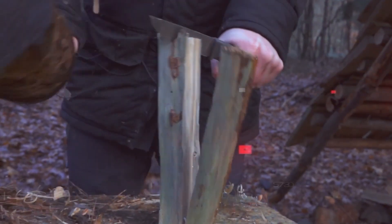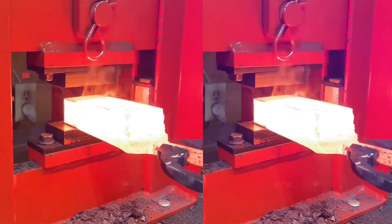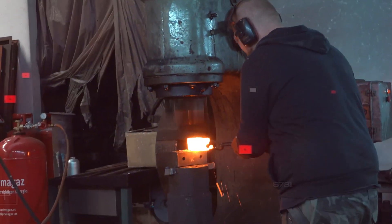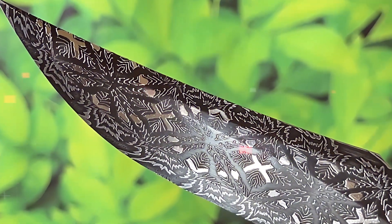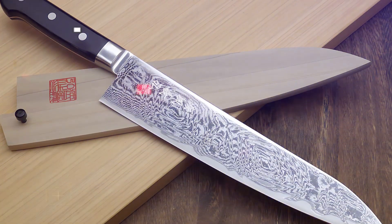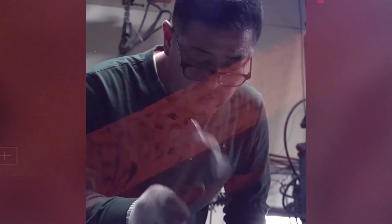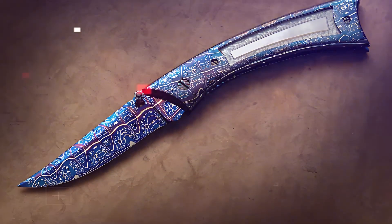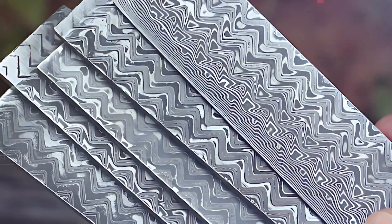So what's the deal with Damascus steel? The recipe for making it has been lost to history, and no one's been able to recreate it exactly as it was. Sure, there are modern versions of Damascus blades floating around, but they're just not quite the same. Metallurgists and blacksmiths are still working on figuring out the ancient techniques to forge the perfect blade, but the original formula remains a mystery.